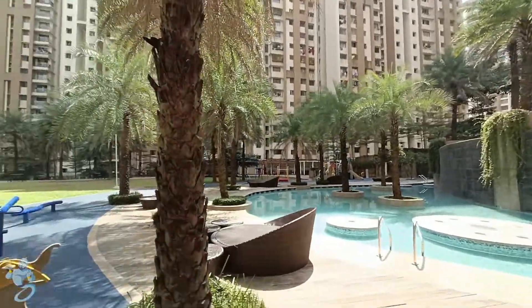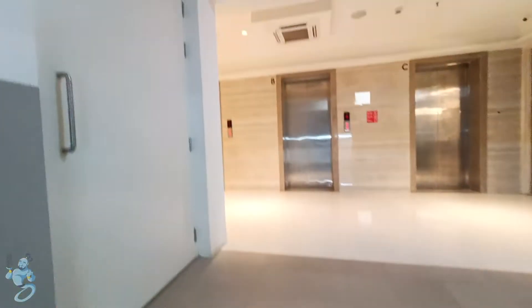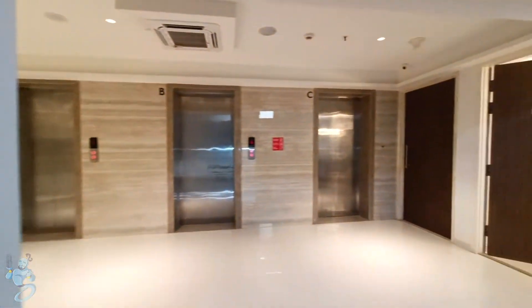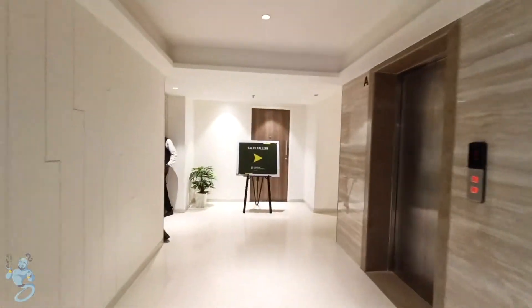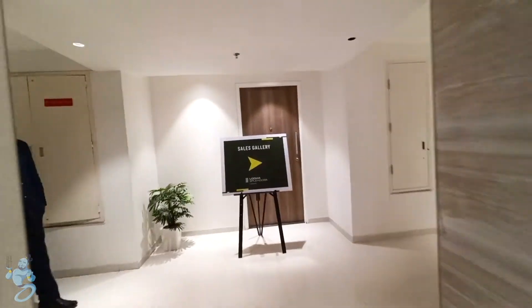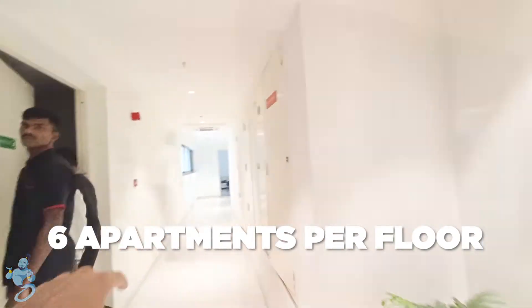We also have a good swimming pool right between the complex. As you step inside the building, we have two apartments on the right and three elevators on every floor. Moving forward, we have two apartments on the right and two apartments on the left, so in all six apartments per floor.